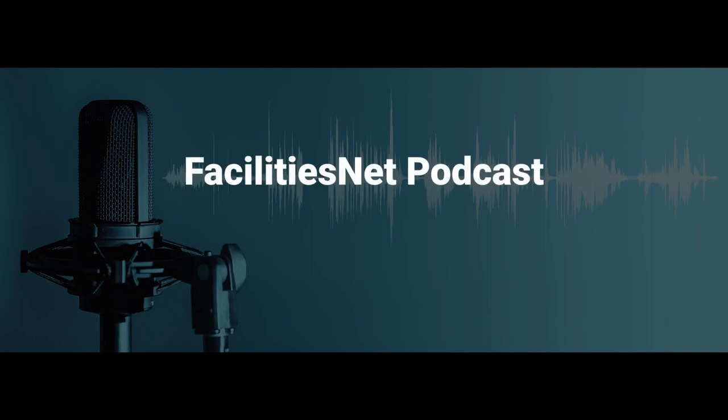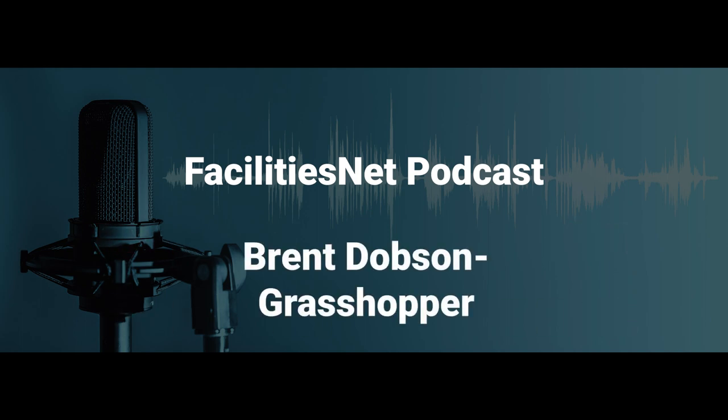Good morning everybody. This is Todd Favis with Trade Press Media Group and FacilitiesNet.com with another FacilitiesNet.com podcast. With it swinging to springtime here, it's time to put the snowblowers back in the maintenance shed and bring out the lawnmowers. Our guest is a very timely one, a repeat guest — Brent Dobson, Director of Government Accounts for the Grasshopper Company, back today to talk about bringing out the lawnmowers and how they can be helpful to maintenance managers.